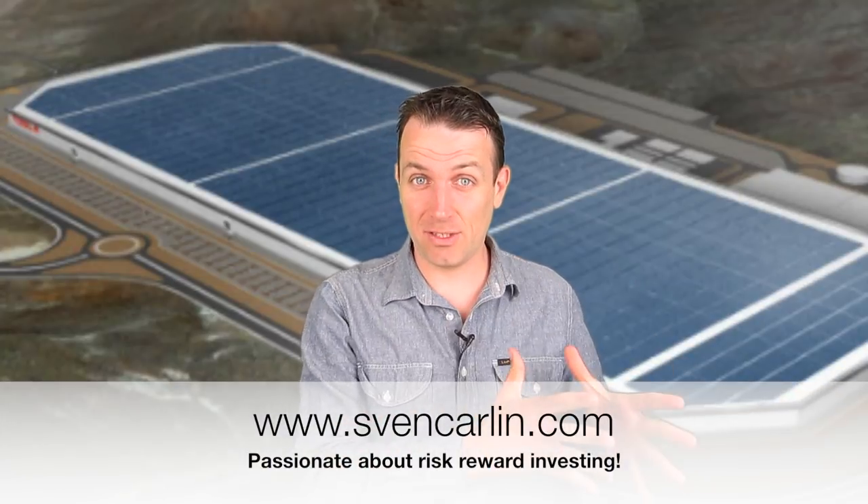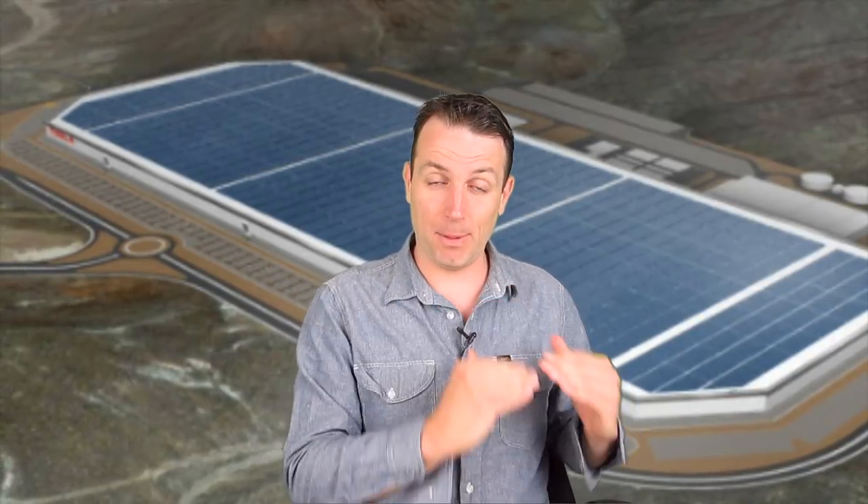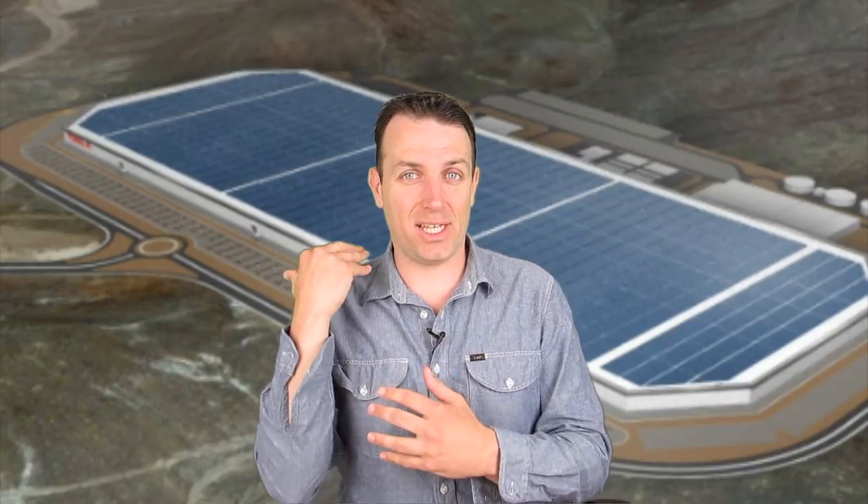Good day fellow investors. We have discussed First Solar, we have discussed the solar trend, and today we'll discuss batteries, because batteries are key for the development of the solar trend. Battery storage is close — not yet, but close — to being profitable. We must see if it becomes profitable; if we can store solar and renewable energy, then batteries will explode and we must see how we can take advantage of that.